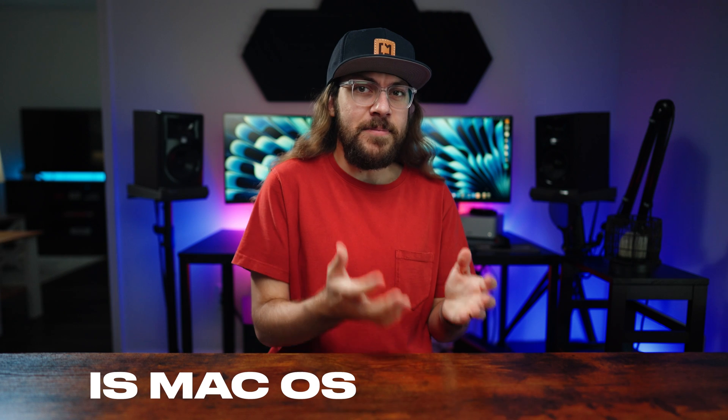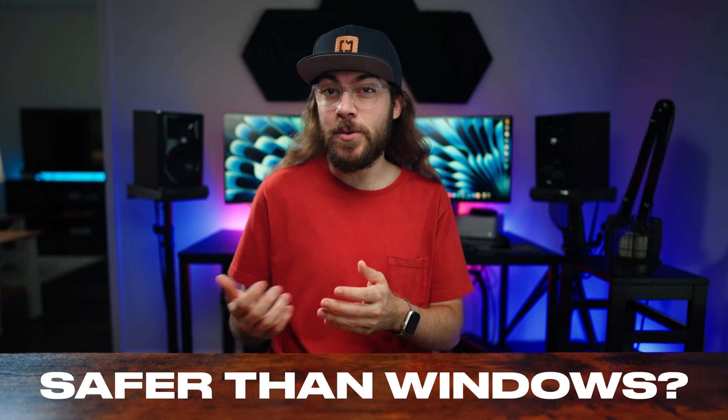I've been a longtime Mac user, and I've always believed that Macs are more secure than Windows PCs. But is macOS actually safer than Windows?